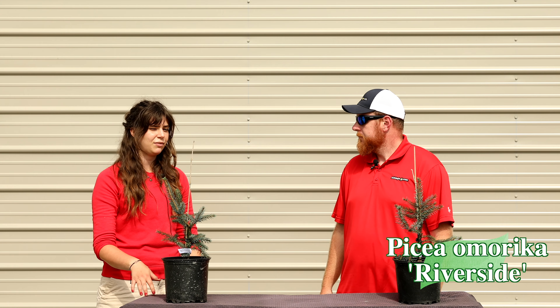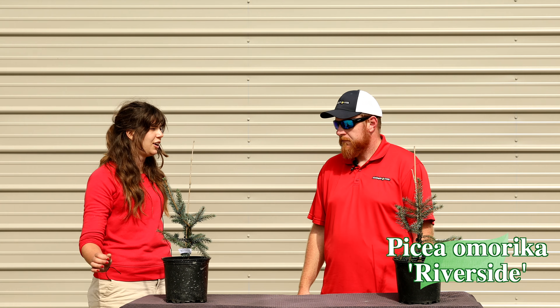Especially for winter interest, it's so difficult to find something that still keeps your landscape fresh. But this is a really great tree for that.